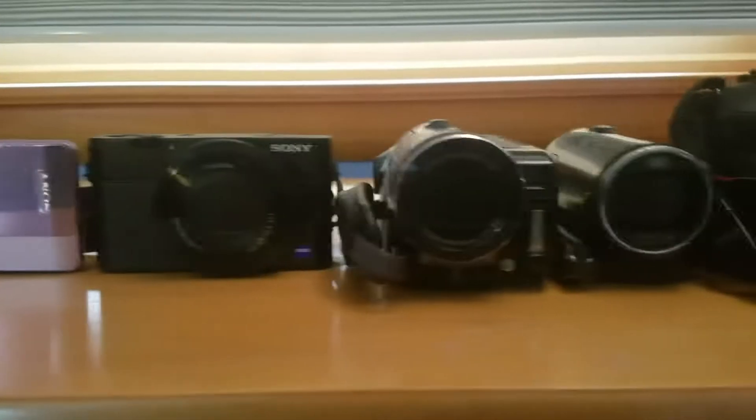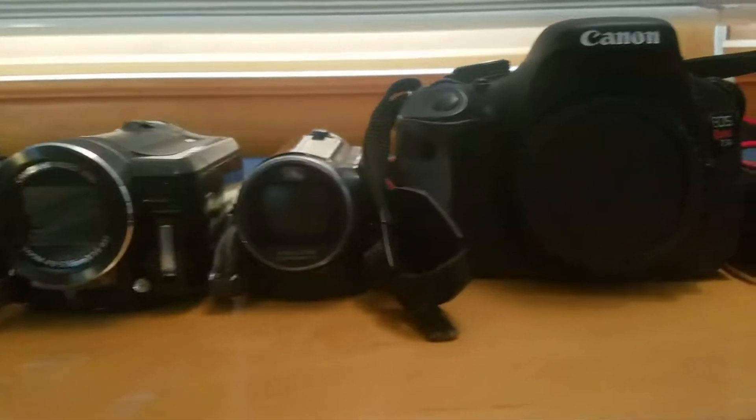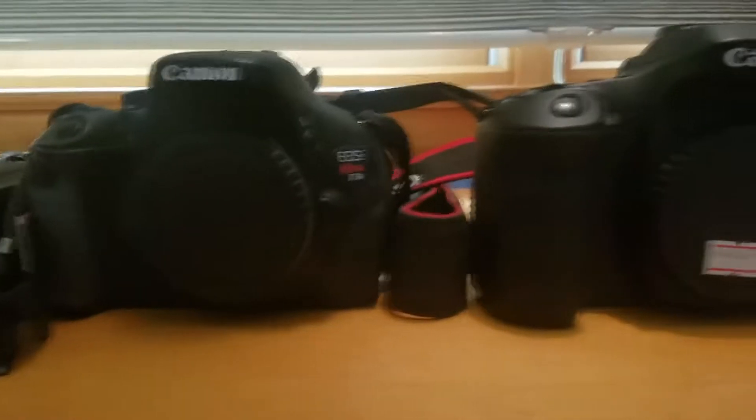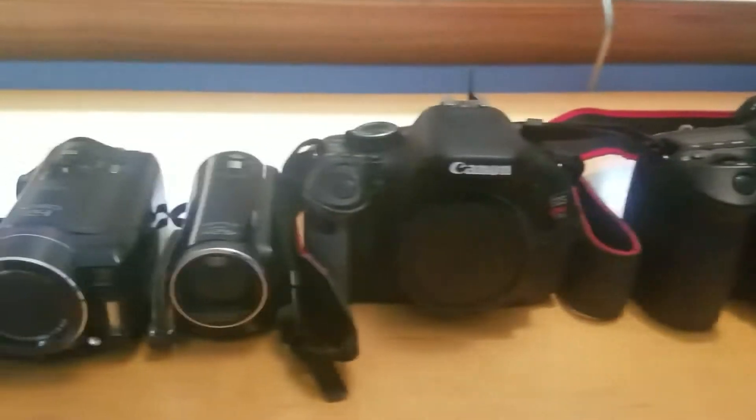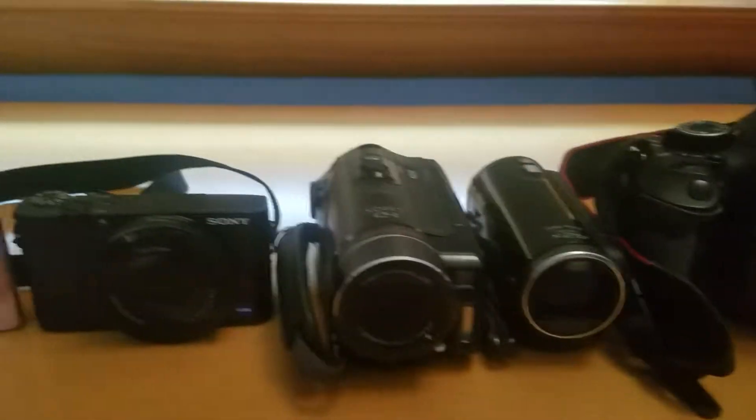This is my lineup of cameras that I've used from past to present. That is my most recent camera. Here's a sort of aerial view of them — you can see the differences in size.